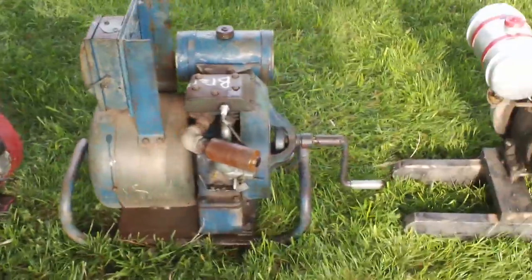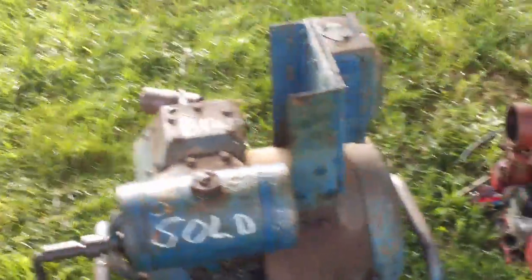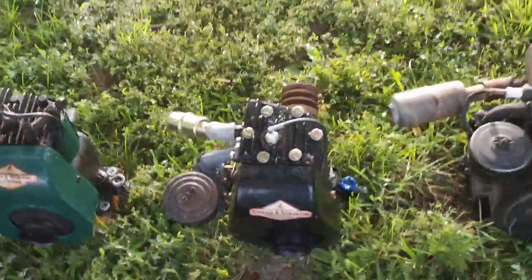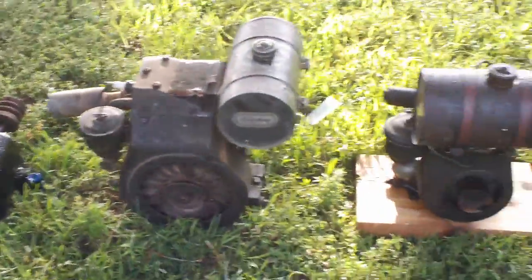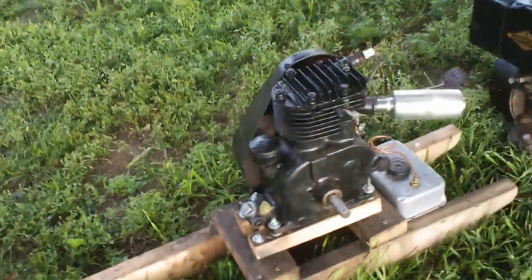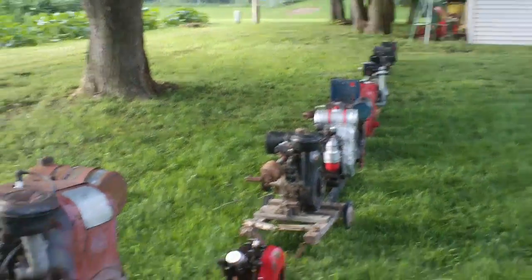You saw it run for a minute or so. Now I'll give you a tour of the lineup. Well, there you have it. Thanks everyone.